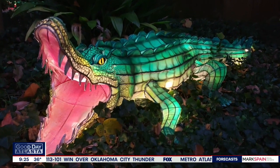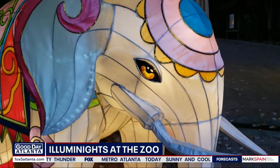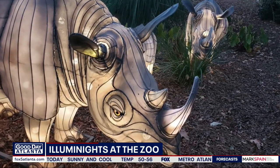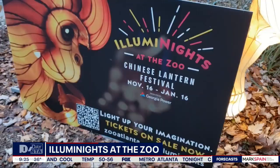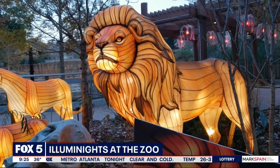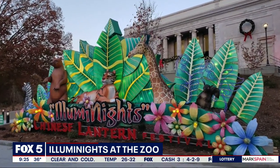So where do the lanterns come from? We partnered with a company called Hand Art Culture. They are a Chinese company who actually hand makes all of these lanterns. They are all steel frame covered in silk, then hand painted and airbrushed and brought to us from there. And they are LED lights on the inside, in alignment with our conservation message.